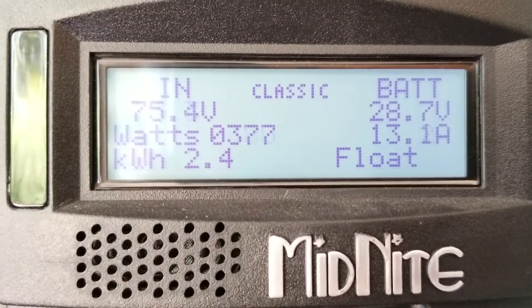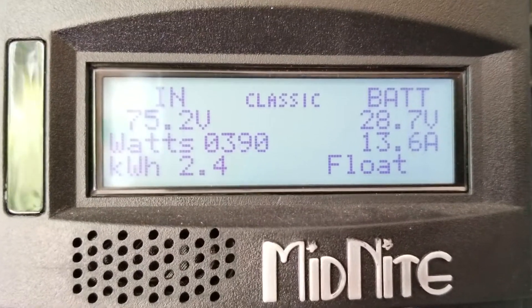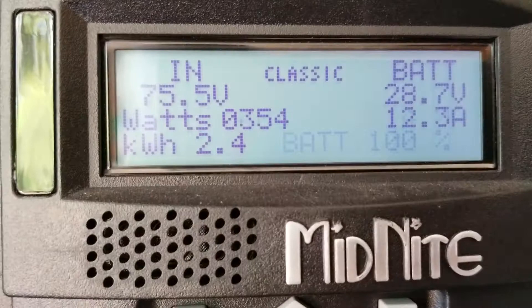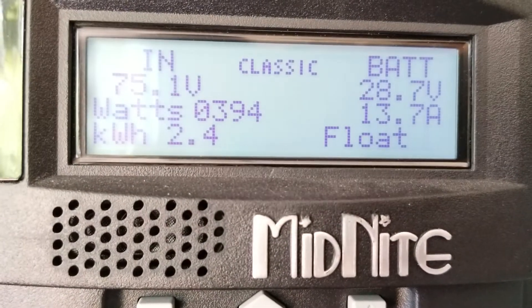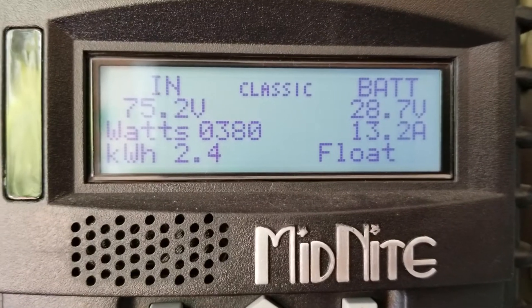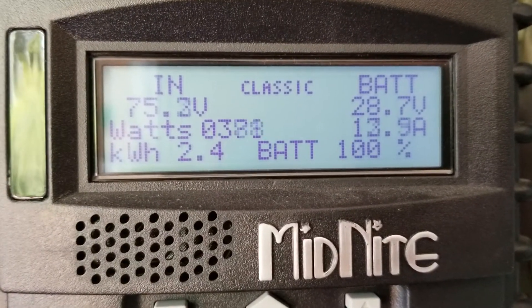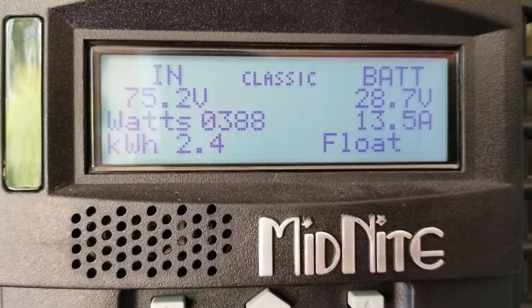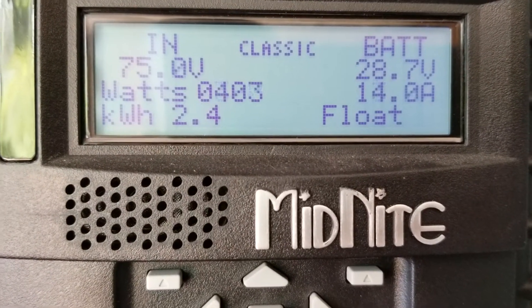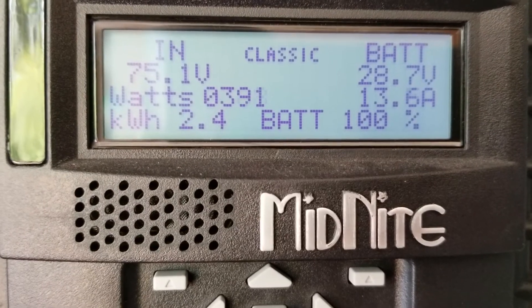Gorgeous day here at GW Solar USA. The system is making good power right now and the batteries are at float. We just triple charged the system with 400 watt solar, 2.4 kilowatt.